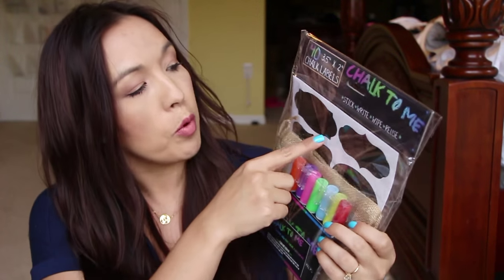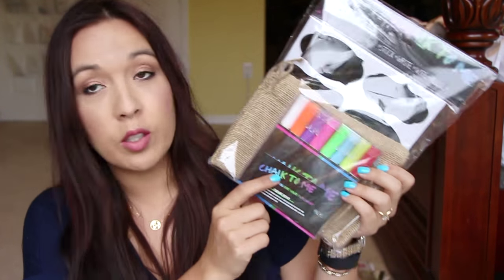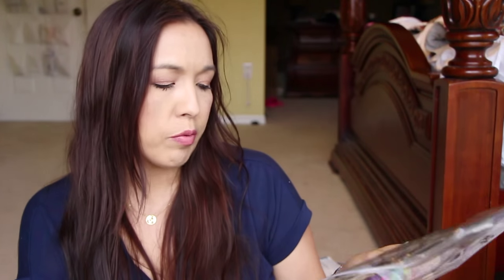Next I got chalkboard labels with colored chalkboard markers and some little burlap bags. I'm not sure what the little bags are for exactly. It comes with 40 labels, the markers, and what looks like two little burlap bags.